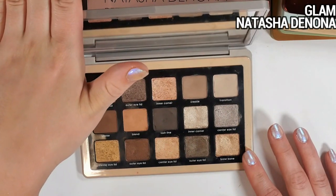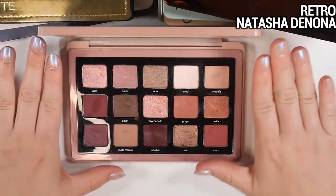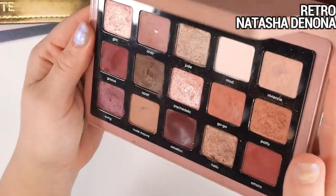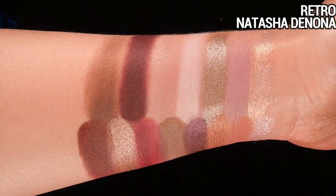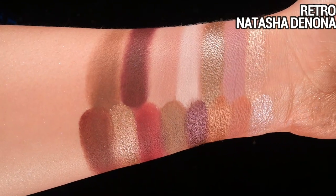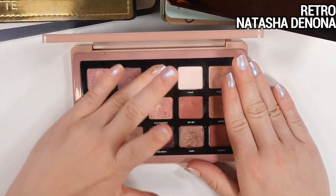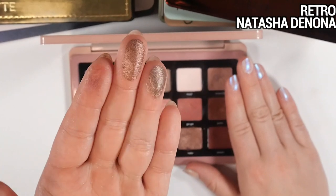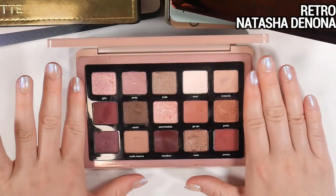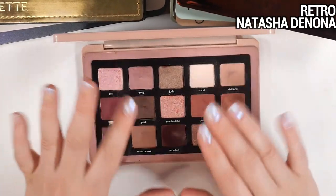The Retro palette is my favorite Natasha Denona palette ever. I've already hit pan in the shade Andy and have huge dips in almost all of these shades. This mauvey, cool-tone, romantic-but-sickly color story is like my favorite thing ever. This column of mattes is absolute perfection to me. The shades Jude and Helio are some of my favorites for layering and structuring a look. I have nothing negative to say about this palette — highly recommend if you like this vibe.